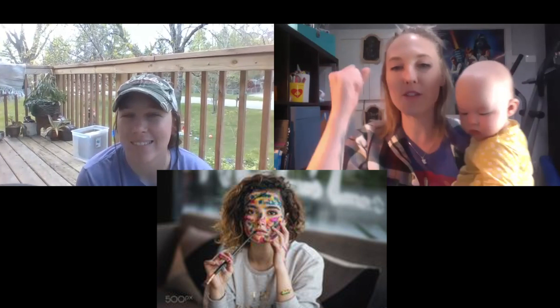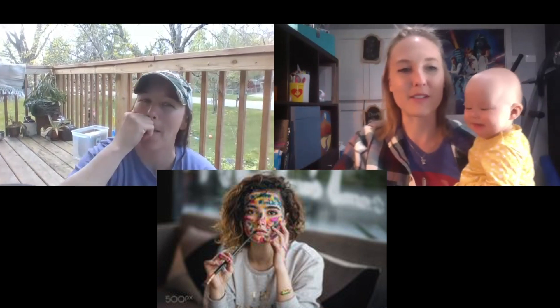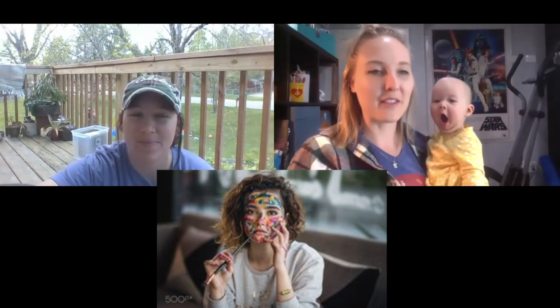We should do a countdown so we don't influence each other — like rock, paper, scissors — one, two, three. That'll be on the next one.